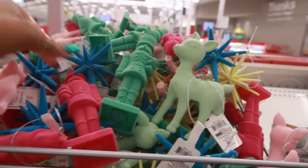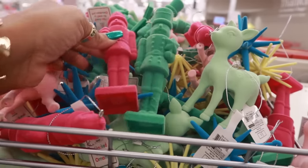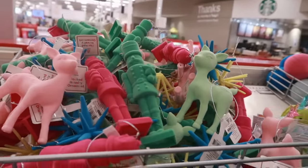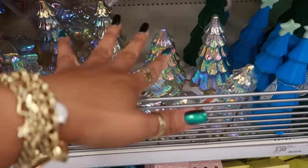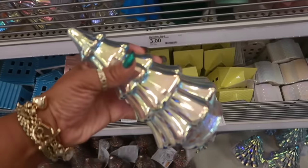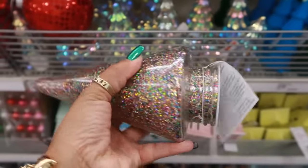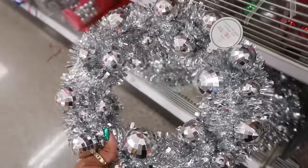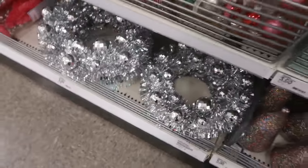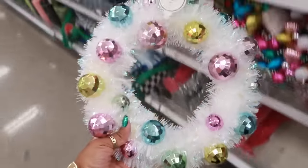I'm being strong, y'all, because I don't need to pick up anything right now. I've been picking up so much stuff in HomeGoods and other stores, I gotta stop. These are a dollar. I almost missed these — the smaller ones were three, but they do have these down here which are five, a little bit bigger. There's also this one with glitter inside that lights up — the little disco ball wreath is five dollars.